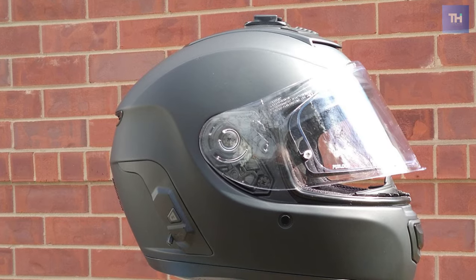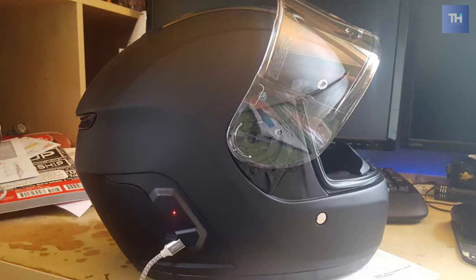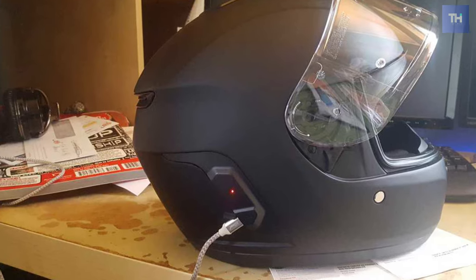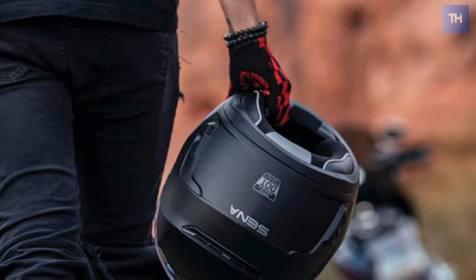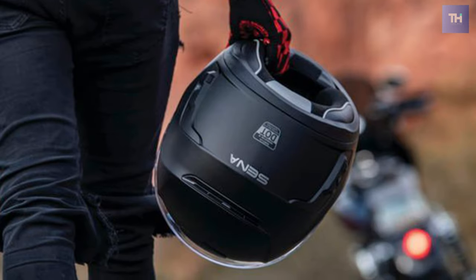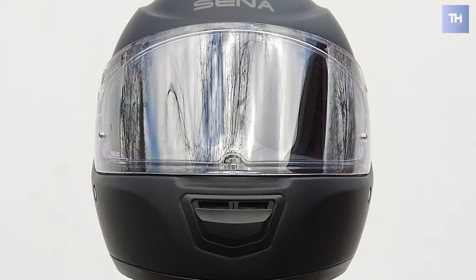Mesh intercom allows riders to connect effortlessly to a limitless amount of riders up to a mile away. Pairing a Bluetooth-enabled mobile device to your Sena allows you to take advantage of your smartphone's capabilities, such as navigation, music, or hands-free calling. The interior padding is removable, washable, and dries out quickly. The Sena Momentum includes a pinlock lens, breath guard, and chin guard.